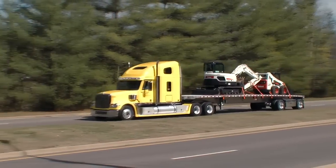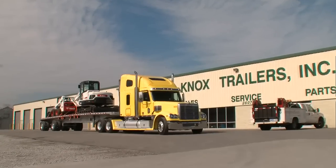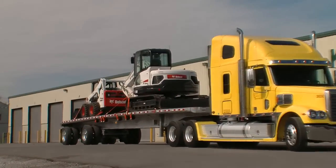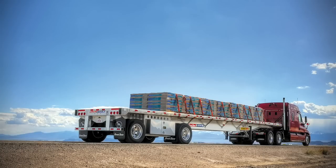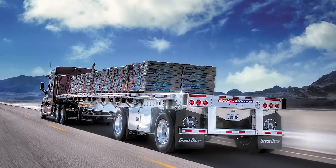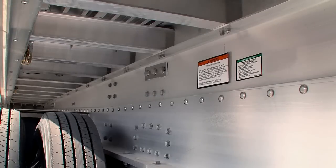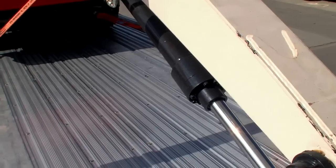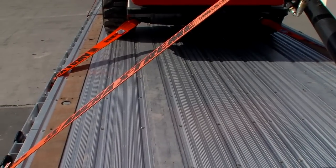Years of R&D at Great Dane went into developing the all-aluminum Freedom XP. It's nearly a thousand pounds lighter than a comparable steel and aluminum flatbed. The XP is rated to haul 60,000 pounds of concentrated loads and 120,000 pounds of evenly distributed loads. Available in 48 and 53 foot lengths, the XP features a two-piece aluminum main beam; camber is locked in using fail-safe stainless steel lock bolts.